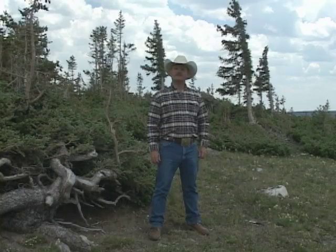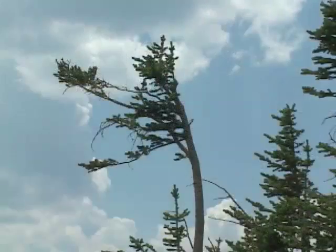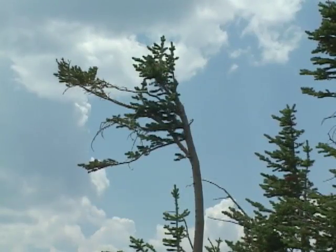Today finds me at Timberline. The Germans call this zone the Krumholz. It means twisted wood. The trees in the Krumholz zone are contorted and stunted in form.